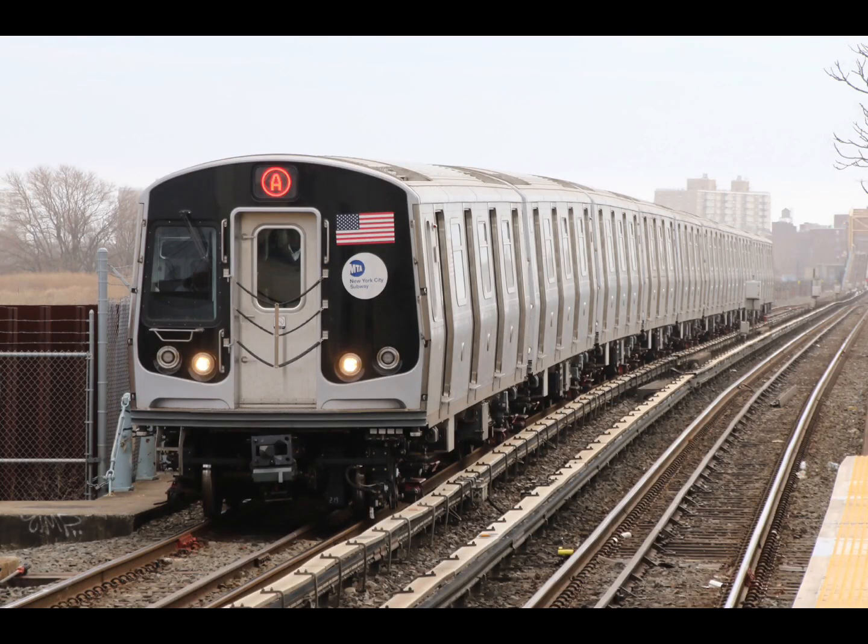This is Far Rockaway, Mott Avenue. Connection is available to Long Island Railroad. This is a Brooklyn-bound A train. The next stop is Beach 25th Street.